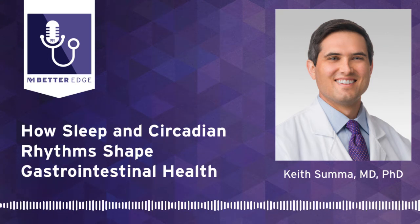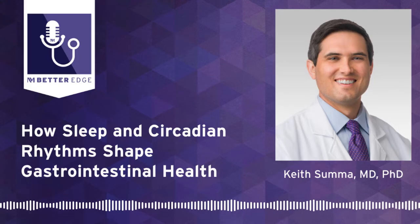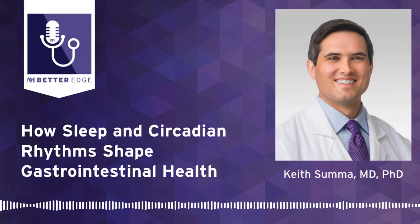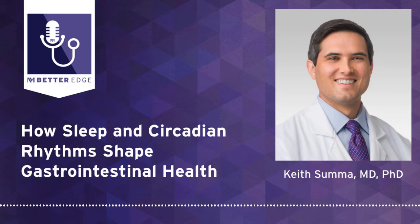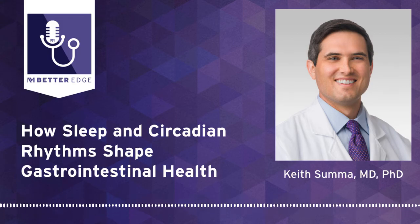Welcome to Better Edge, a Northwestern Medicine podcast for physicians. I'm Melanie Cole and today we're highlighting circadian rhythms and gastrointestinal health. Joining me is Dr. Keith Suma, an assistant professor of gastroenterology and hepatology in the Department of Medicine at Northwestern Medicine. It's a pleasure to have you join us today. This is such a fascinating topic, so I can't wait to delve into this.